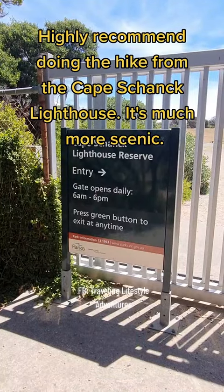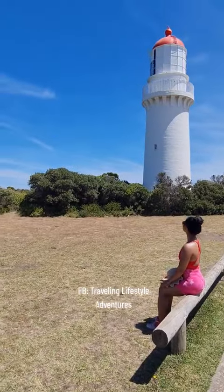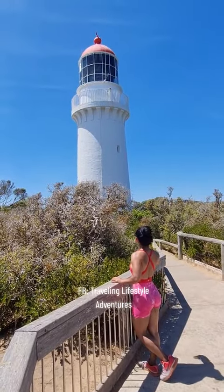Highly recommend doing the hike from Cape Schanck like us — it's much more scenic.